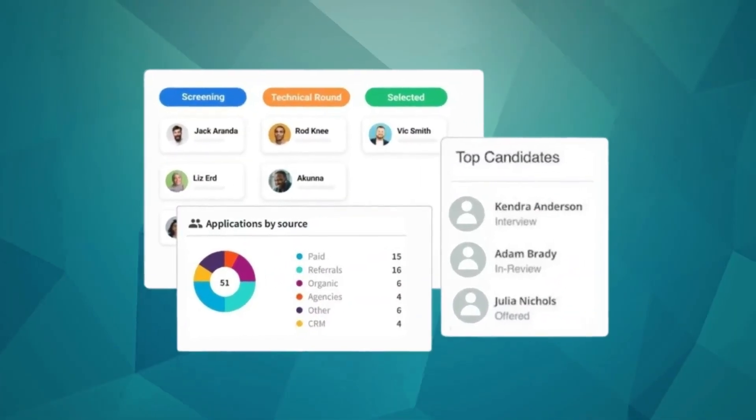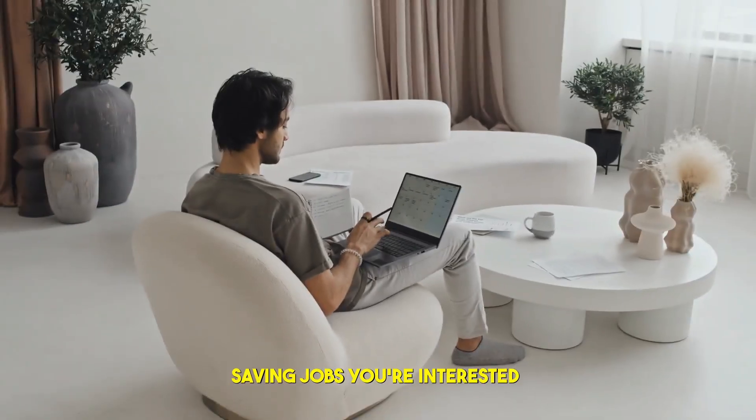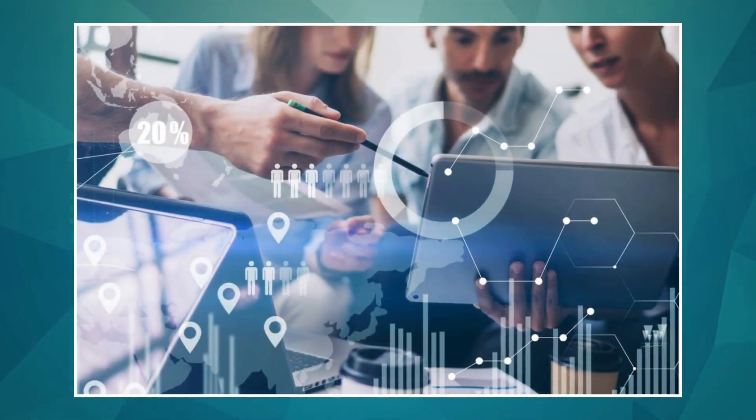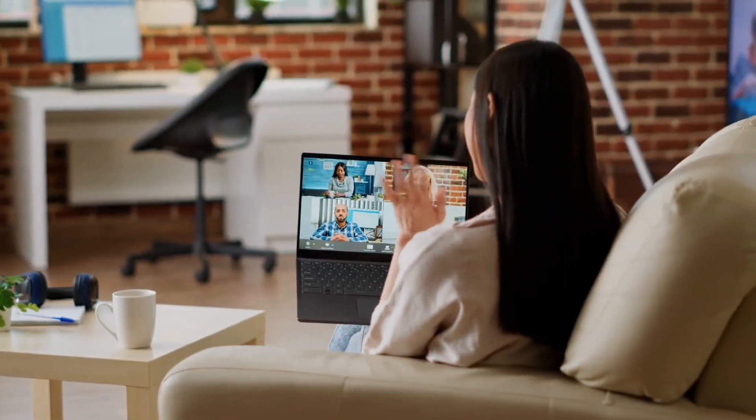To use AI job boards to get a remote job: create detailed profiles on AI-powered job boards highlighting all your relevant skills and experience. Actively engage with the platform by saving jobs you're interested in and applying to recommended roles. Pay attention to the AI suggestions and refine your search criteria based on the results.